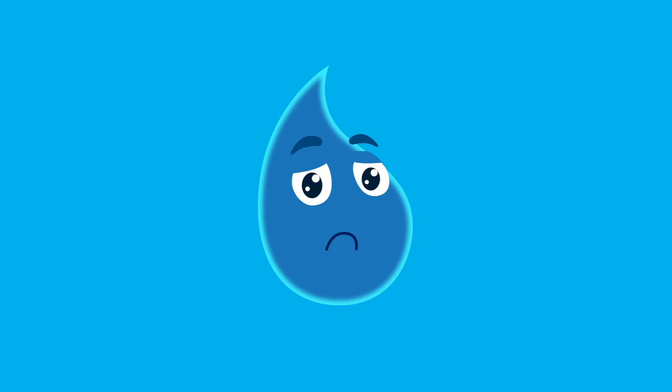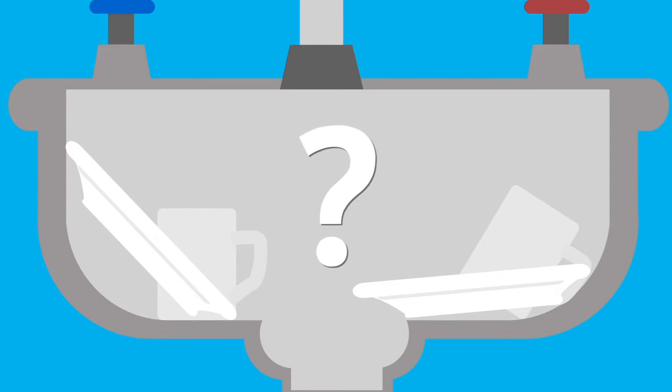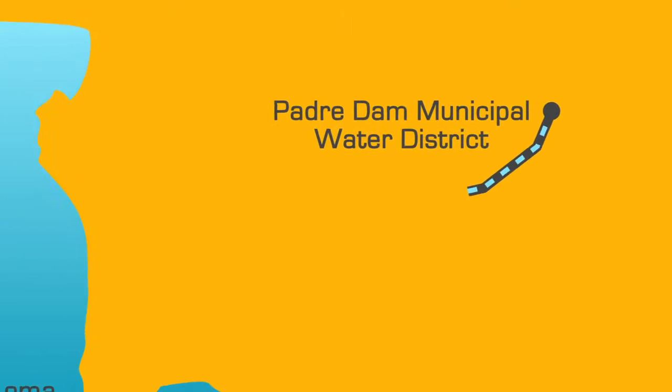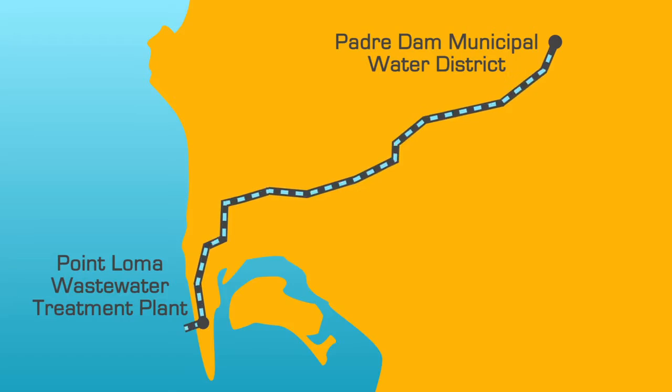Our drop has been through a lot, but there's more. After we use this water, it becomes wastewater. So where does it go? Right now, most of East County's wastewater travels 20 miles to the coast, where it's treated and released into the ocean. That's a valuable resource that we're letting escape. Talk about waste.